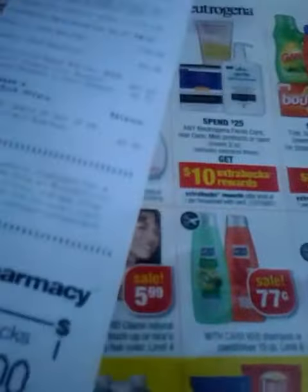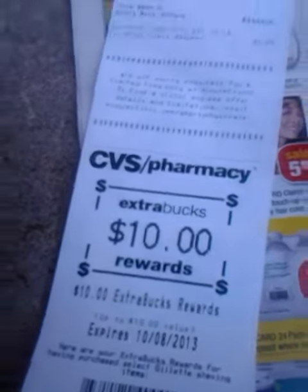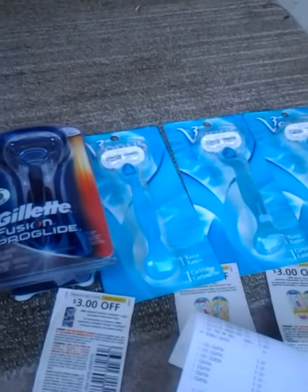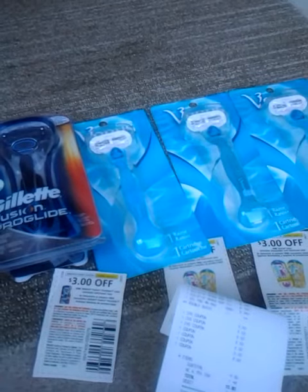I was left with $9.36 as my total, plus $1.44 in tax. I didn't have any ExtraBucks to start, so it was $10.80 out of pocket. I received $10 ExtraBucks back, so basically I only paid 80 cents for these four razors. Thank you so much for watching, and I'll see you in my next video!